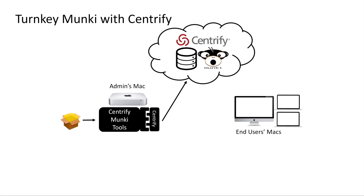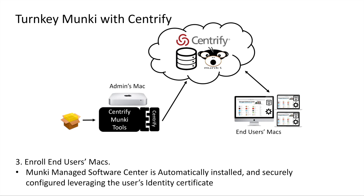The setup on the end user's Mac is even simpler. Just enroll the target Mac with the Centrify Identity Service and the Munki Managed Software Center will automatically be installed, configured, and securely connected using their identity certificate. The end user will see the applications and updates appropriate for them based on their role in the organization, and the required applications will automatically and silently be installed.